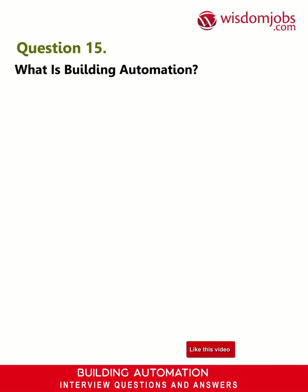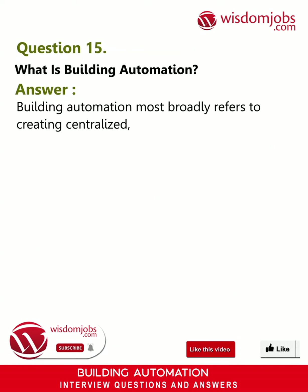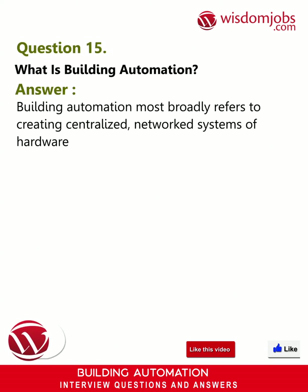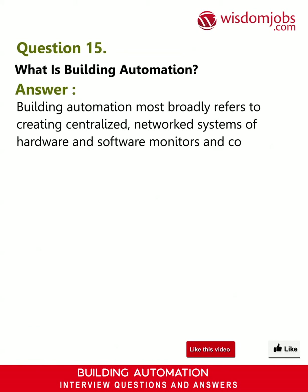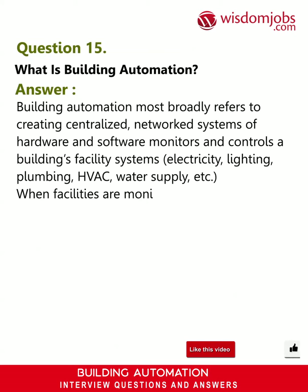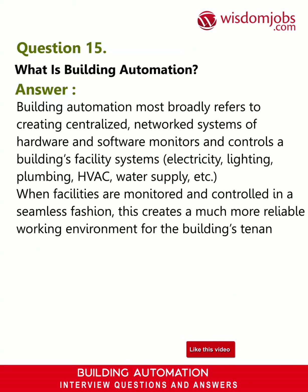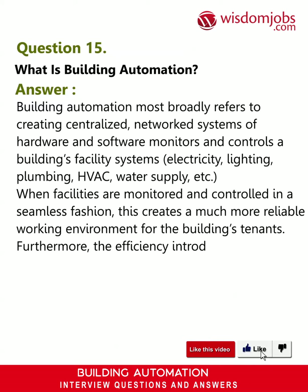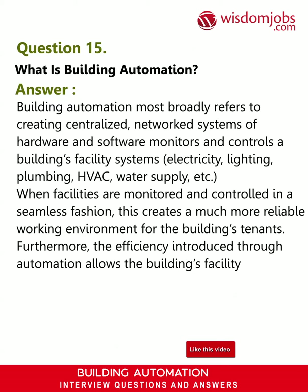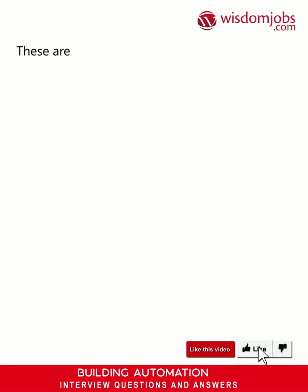Question 15: What is building automation? Answer: Building automation most broadly refers to creating centralized, networked systems of hardware and software that monitor and control a building's facility systems — electricity, lighting, plumbing, HVAC, water supply, etc. When facilities are monitored and controlled in a seamless fashion, this creates a much more reliable working environment for the building's tenants. Furthermore, the efficiency introduced through automation allows the building's facility management team to adopt more sustainable practices and reduce energy costs.